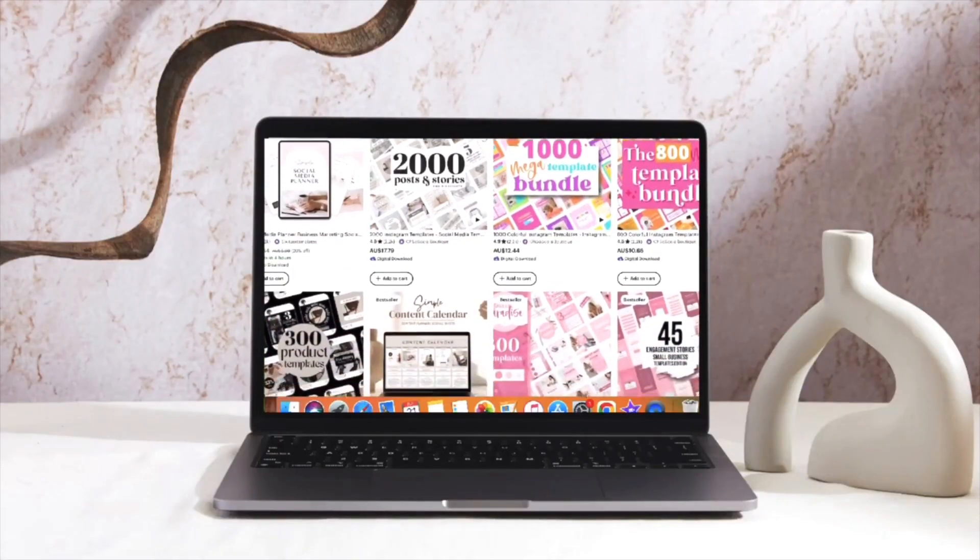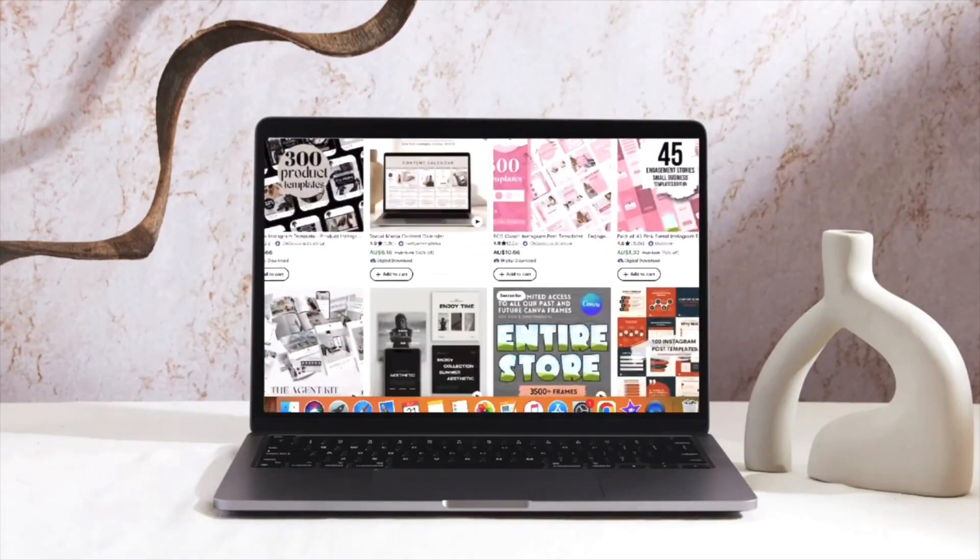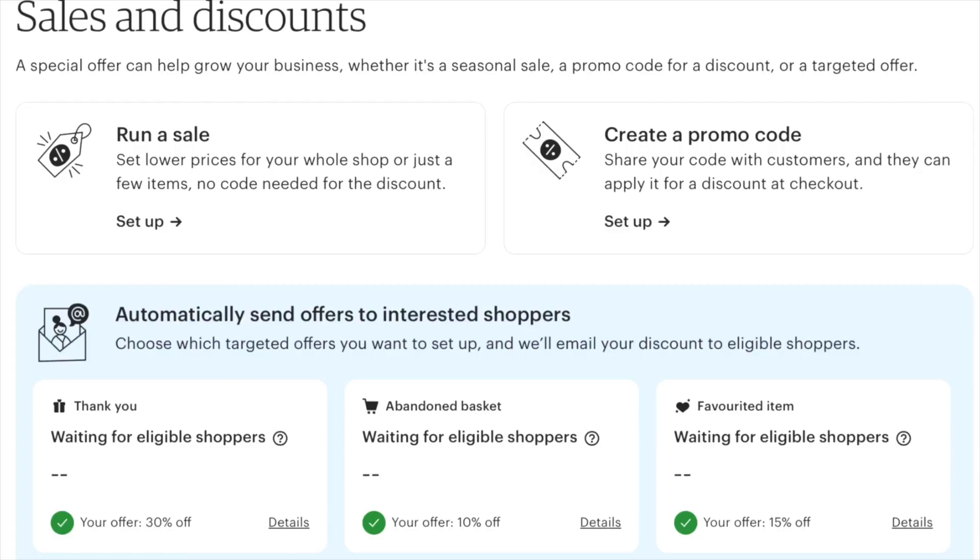Now is the perfect time to start preparing your Etsy store for success in the new year. In today's video, I want to share some really cool features within Etsy that can help boost your sales — specifically coupon codes, setting up discounts and sales within your store, and how you can use those to generate more sales throughout your months.